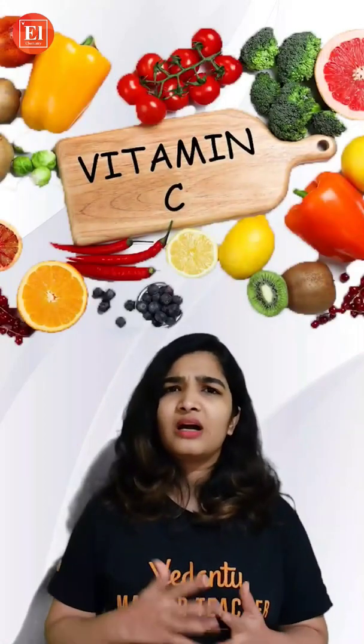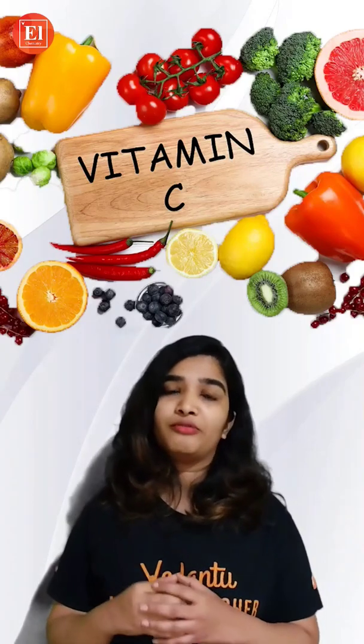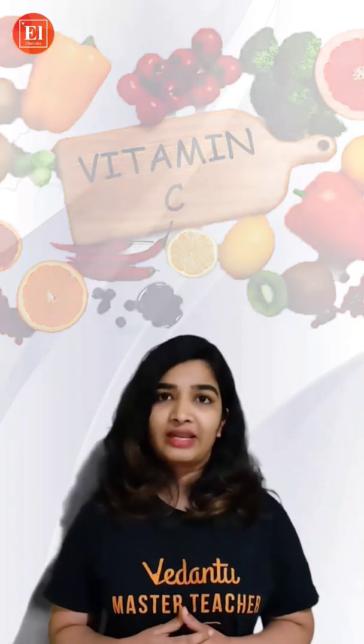Vitamin C enriched foods like amla and lemon can also be applied on your hair, which helps to create collagen — very important for hair structure — and also helps to remove free radicals.